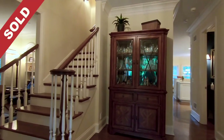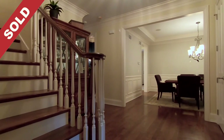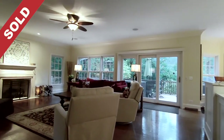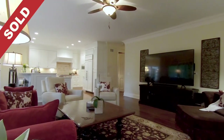Upon entering the home, you'll immediately notice high ceilings, detailed molding, and hardwood floors throughout. The open family room features a wall of windows overlooking the backyard and a cozy fireplace, making it the perfect spot for a movie night.